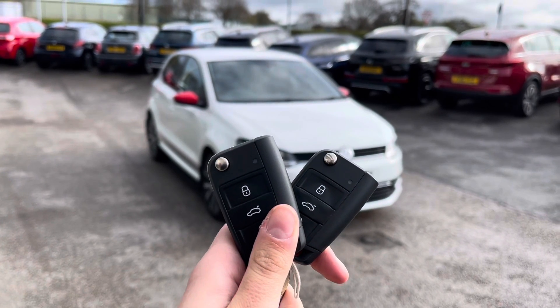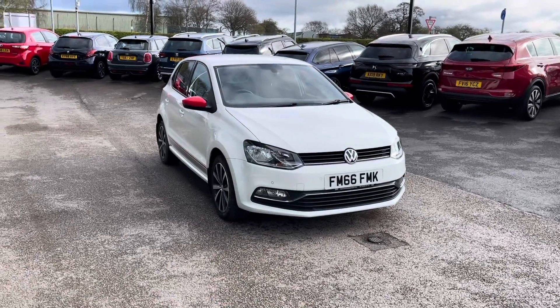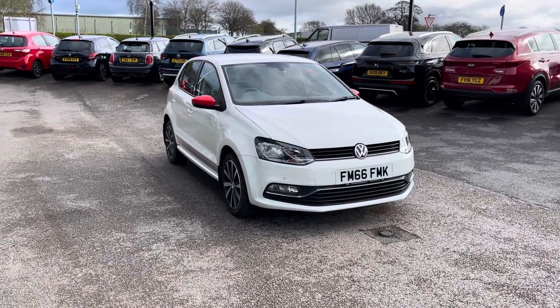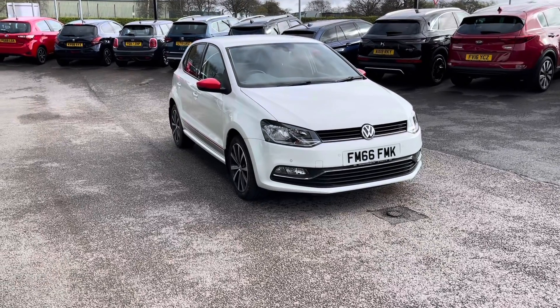Hello, my name's Lissie from Stafford Motor Match, and today we're giving you a 360 exterior and interior tour on this Volkswagen Polo 1.0L BlueMotion Tech Beats Edition, which is a petrol manual.